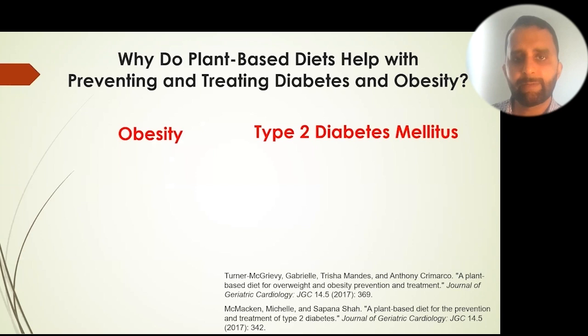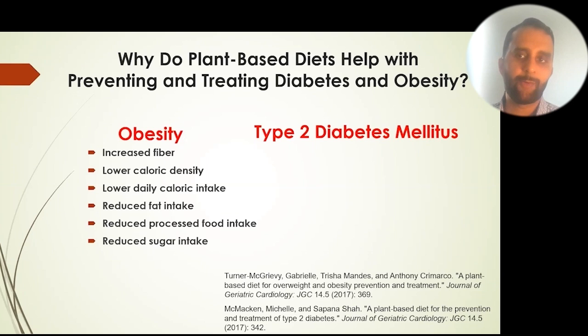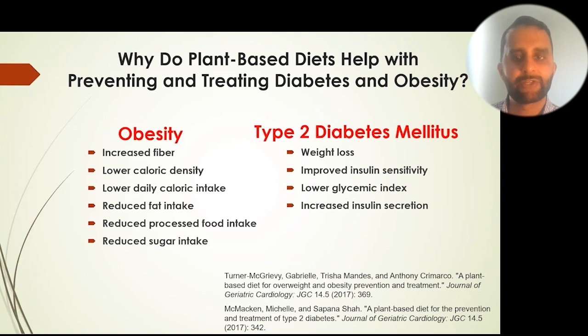The focus of today's talk is on the three quarters attributable to diabetes, hypertension, and how plant-based diets relate. Briefly: plant-based diets have a lot of fiber that helps reduce weight gain, they are low in caloric density, they reduce caloric and fat intake, and reduce processed food and sugar intake. They can also improve insulin sensitivity, reduce glycemic index, and improve insulin secretion.